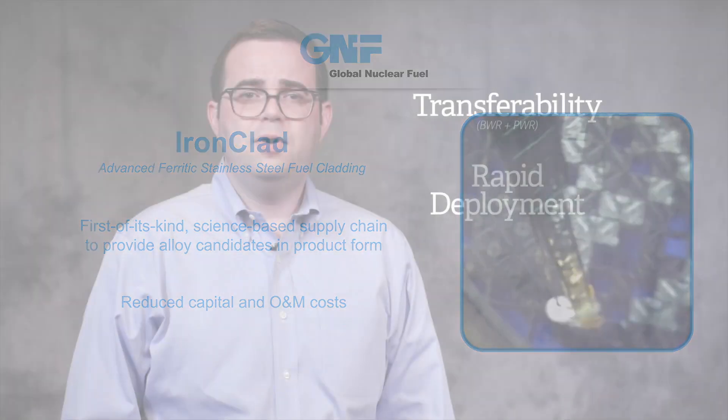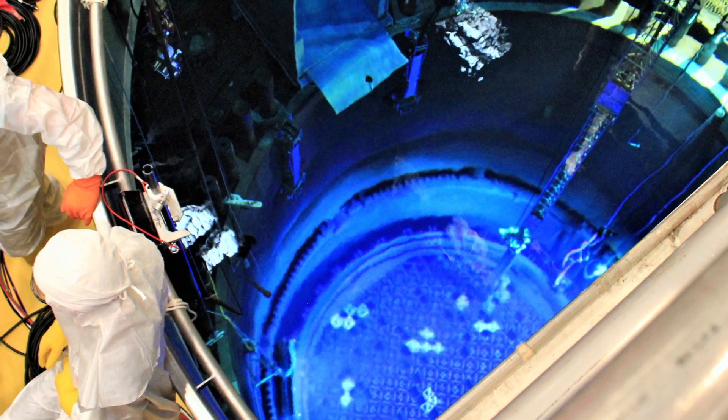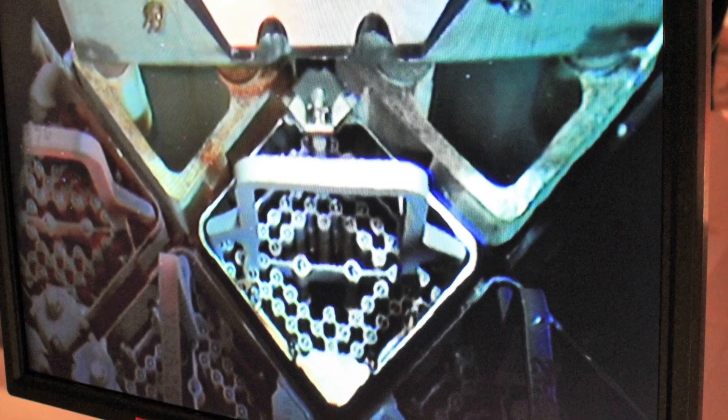One of the most impressive elements of our success is how quickly we deployed this technology. In less than 18 months, we designed, qualified, and fabricated an ATF cladding material developed at the Department of Energy's Oak Ridge National Lab and Global Nuclear Fuel. This demonstrates to the entire industry that rapid innovation in nuclear fuel within a regulatory framework is both possible and achievable.